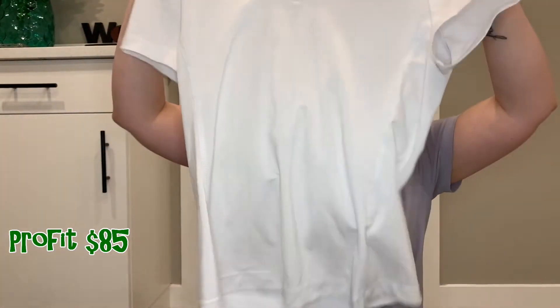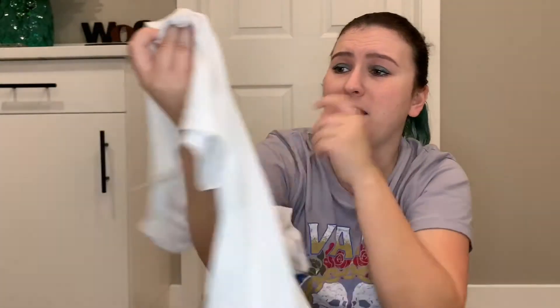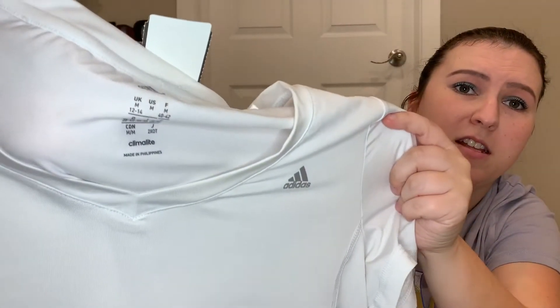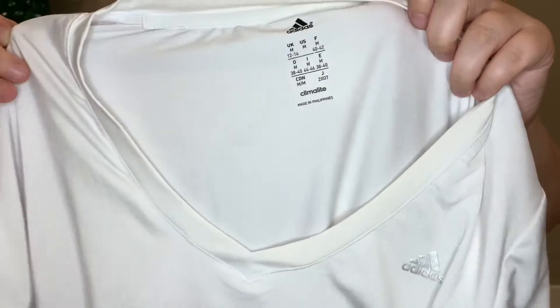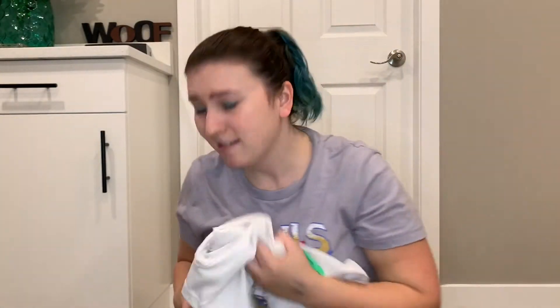Next is this white Adidas shirt. I'm actually keeping this for myself because it's my size and I really like it. It's in brand new condition — not a stain, not a snag, nothing on it. It's like you can even see on the inside, it's never been worn. $4.00 and that's mine.